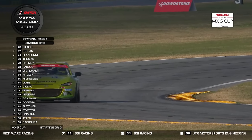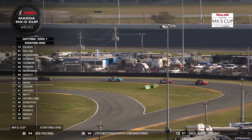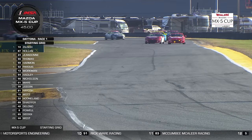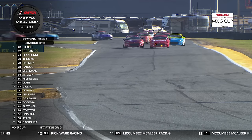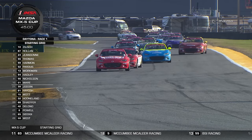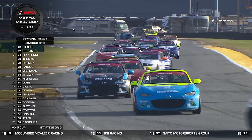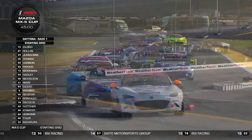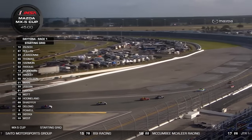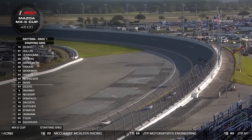Spark Performance's Noah Harmon is the first of the rookies, alongside Rick Ware Racing's Preston Pardus. Weston Workman, another rookie and the scholarship winner for BSI, is in seventh place on the inside of row four. Heather Hadley has her best ever qualifying for BSI in eighth. Making up the top ten, another rookie Nathan Nicholson for JTR, and Rick Ware Racing's Cody Ware heads back through the field. Nate Cicero is on the inside of row six for McCombie MacAleer Racing.